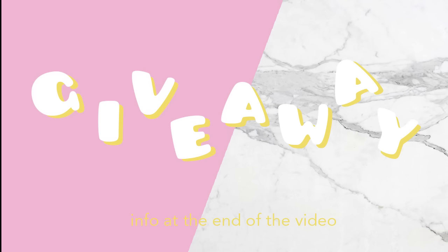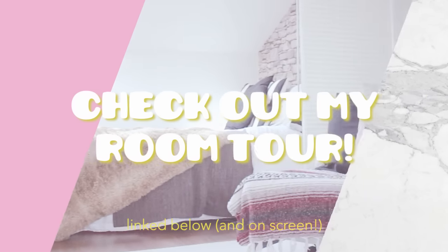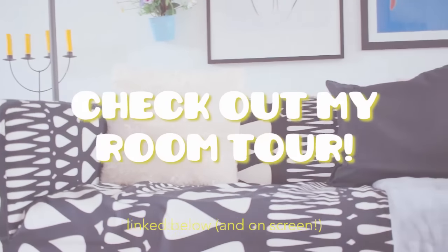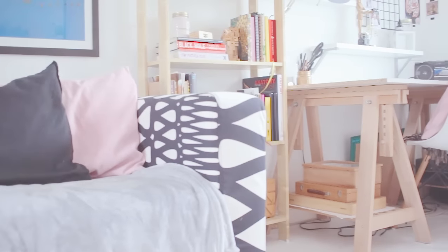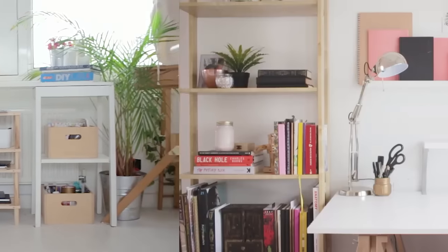Before we start, just want to say stay tuned for info on my 100k giveaway later in this video. If you'd like to see how my workspace is integrated with the rest of my room, you can check out my recent room tour. Today's video is a follow-on from that to show you a more in-depth look at my desk, along with 5 tips to create a productive, inspirational, and peaceful space for yourself.